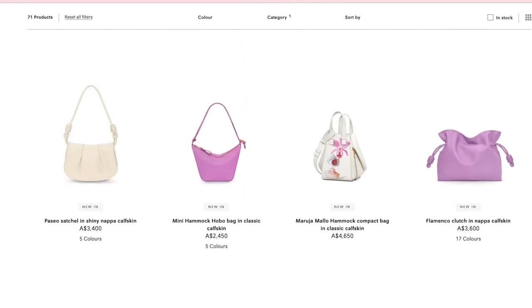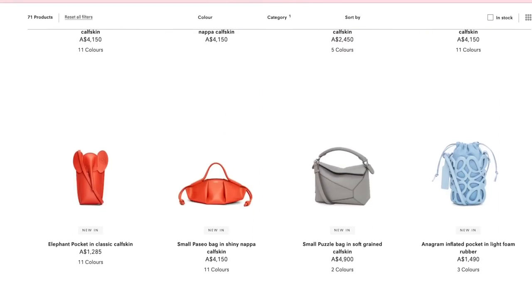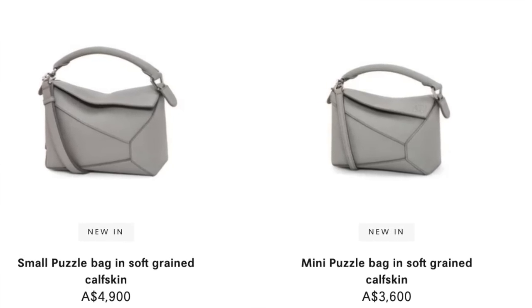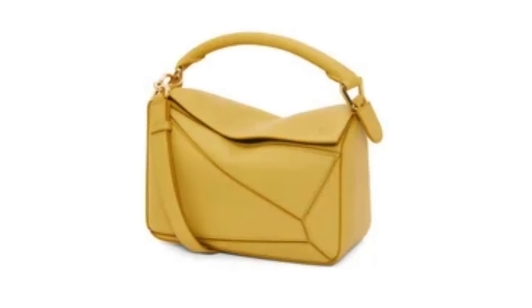Looking at the Loewe website in the new-in section, the new puzzle bags are in puzzle edge. There's a small puzzle bag in soft grain calf skin — I'd previously seen it in goat skin but now they're releasing it in soft grain too. They still have a new classic puzzle bag in classic calf skin in mustard. I don't know when this discontinuation is happening, but I've heard they'll phase out the old design.